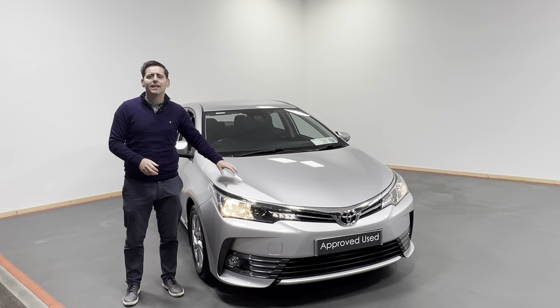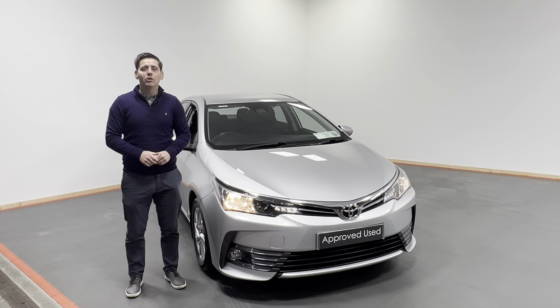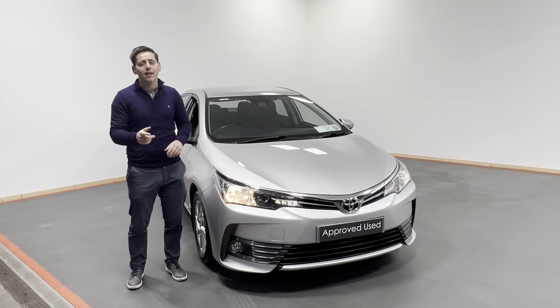For as little as €99 you can reserve this Corolla online at kellyestoyota.com. So look, don't delay, give us a call and you can be driving away in this fabulous looking Toyota Corolla. Thank you.